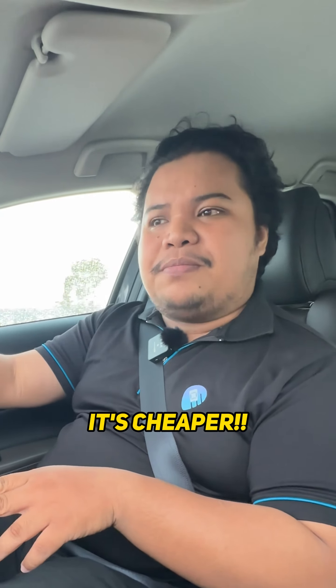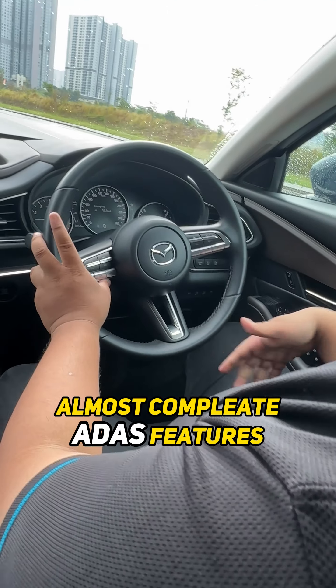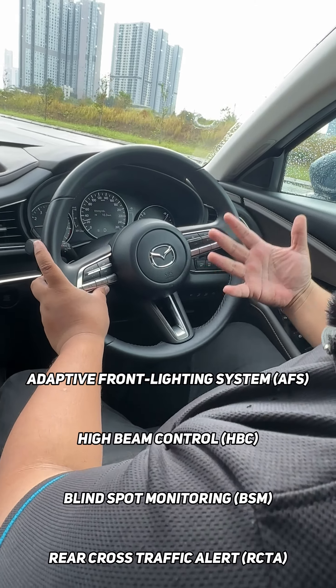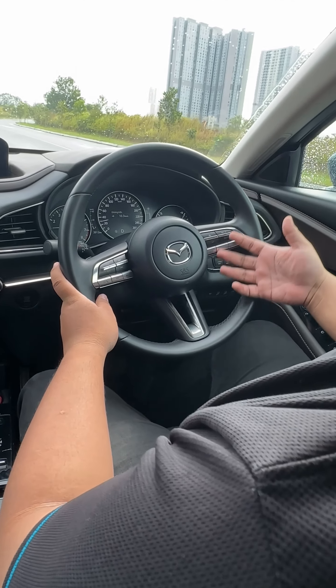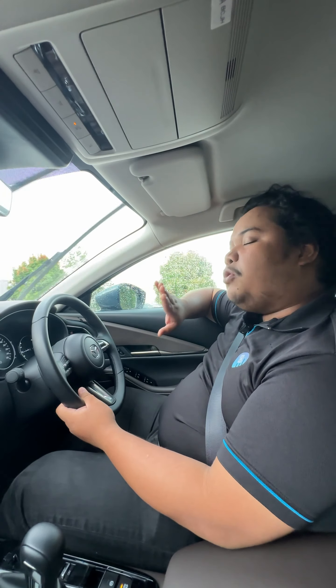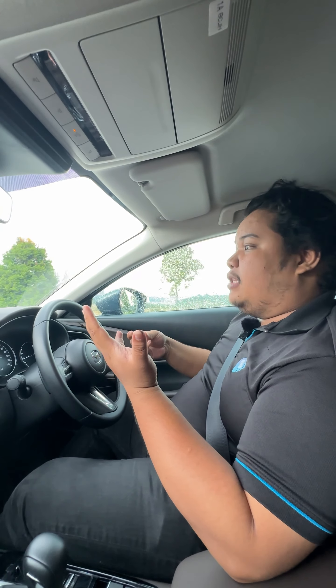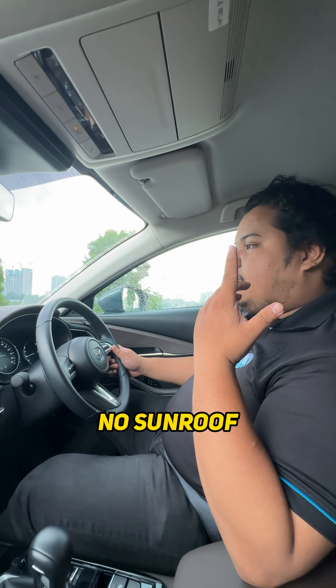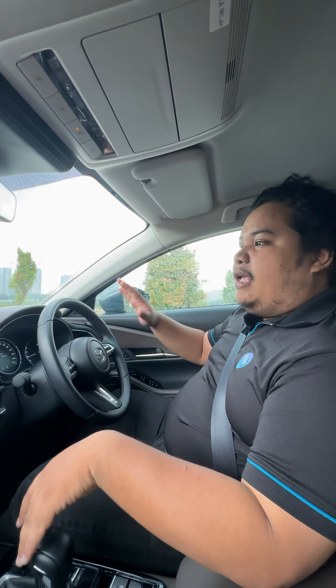On top of that, it's cheaper. If you opt for the CX-30 High Plus variant like this one, you get a slew of features including adaptive cruise control, autonomous emergency braking, lane keep assist, blind spot monitor, and many more. You don't really miss that much compared to the range-topping High Plus Premium spec — the only differences I can note in terms of safety and tech are the 360-degree camera and the panoramic sunroof. So for a cheaper price, the High Plus is just enough.